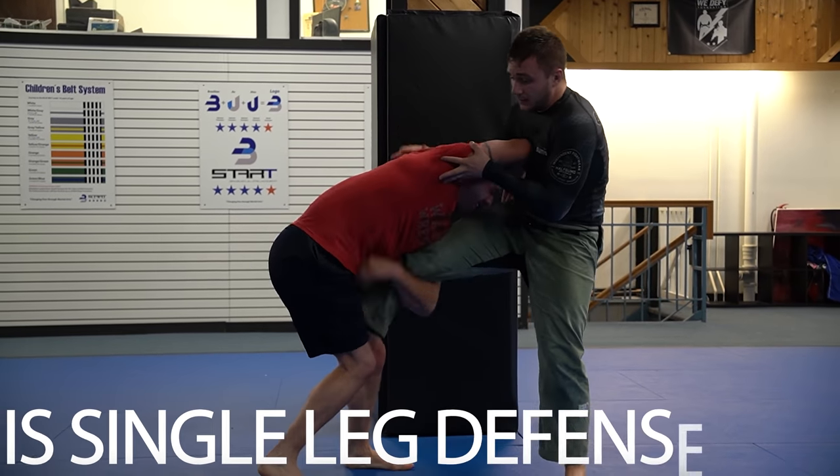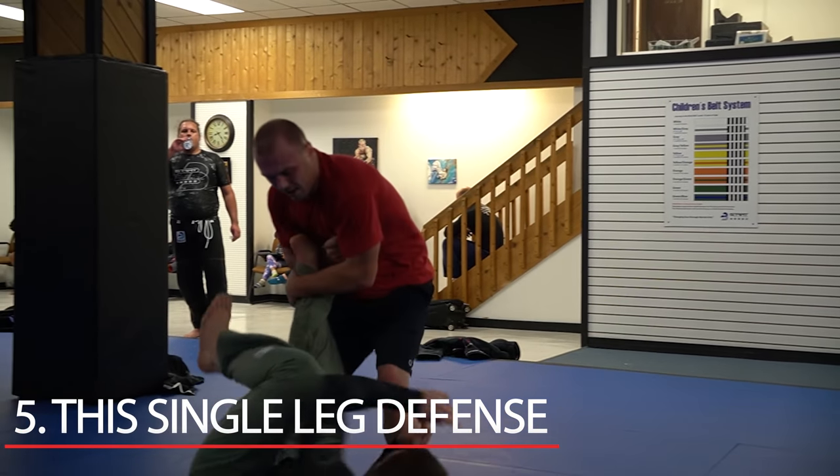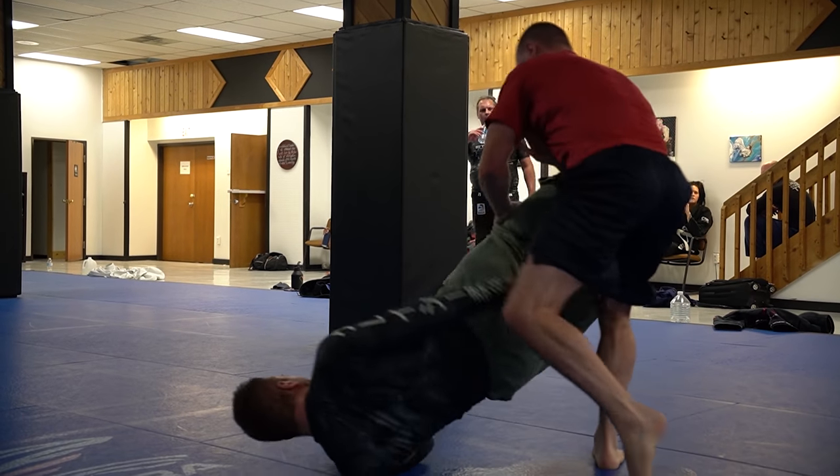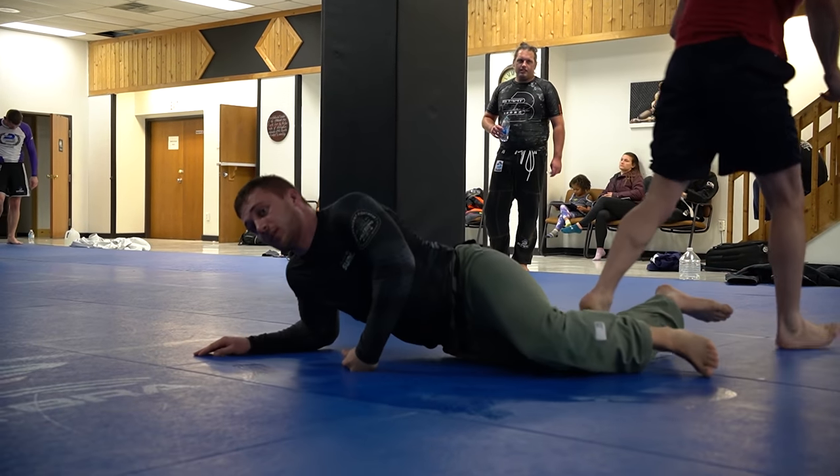Number 5 has to be the single leg defense. Joe was in a single leg and he decided to try and be a professional wrestler and roll his way out. And then Cody followed up with a professional wrestler response and submitted him with a quick Boston crab. Ouch.